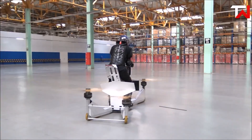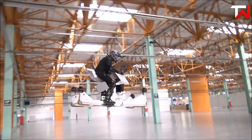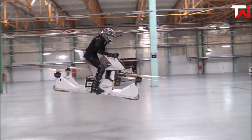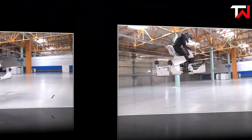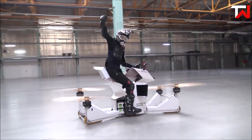Safety is paramount. If a propeller fails or battery charge decreases, the Scorpion 3 automatically stabilizes and lands. Although it can technically reach higher altitudes, it operates safely at a maximum height of 4.6 meters. Overall, the Scorpion 3 is a fascinating step towards personal air travel.